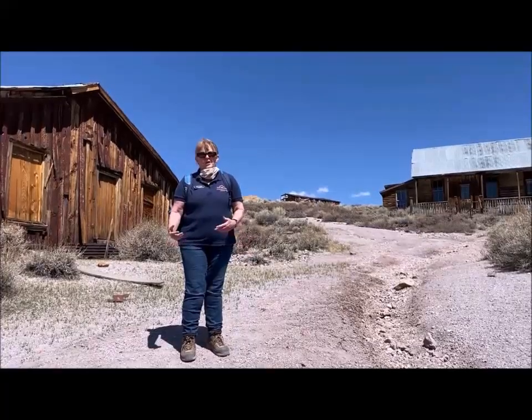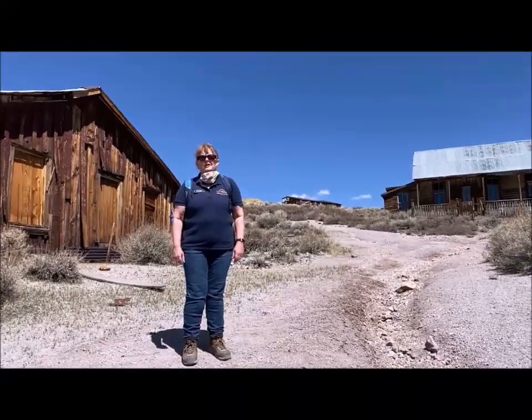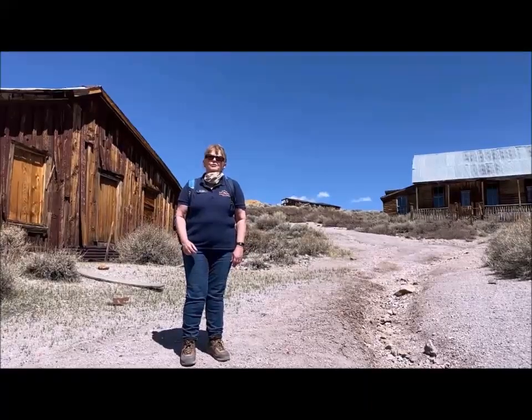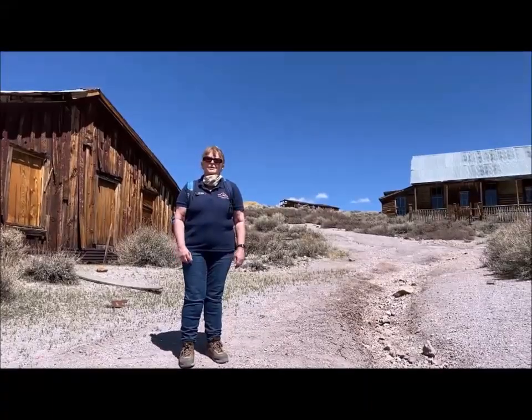Hi everybody, I'm Chris Spiller and I work for the Bodie Foundation, the cooperating association that helps support Bodie and funnel money in here for vital projects such as stabilization and interpretation staffing and a lot of other projects. I'm sorry you can't be with us here today — we really miss you up here at the park and we hope that you can all come up and see us soon.